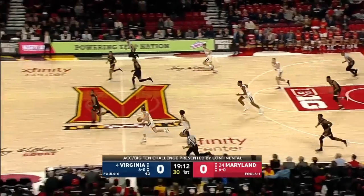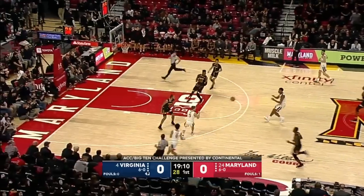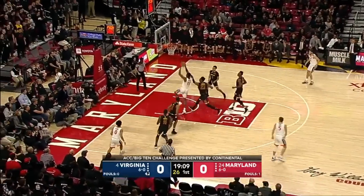Hunter comes with a double-team. Guy with the steal, Virginia the other way. Where Virginia comes post-to-post, a double every time.